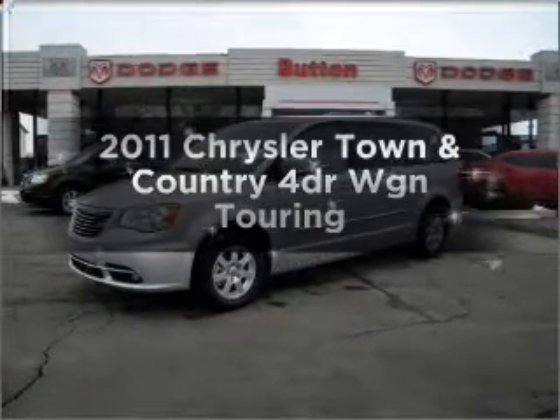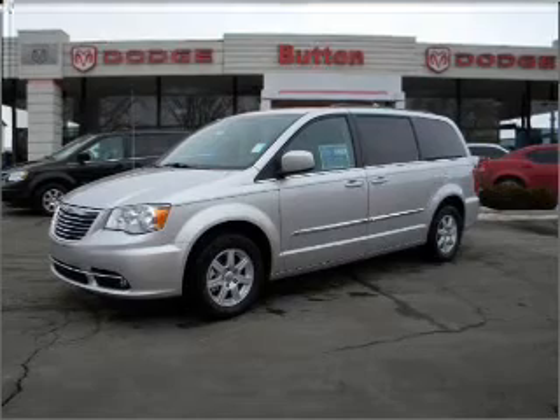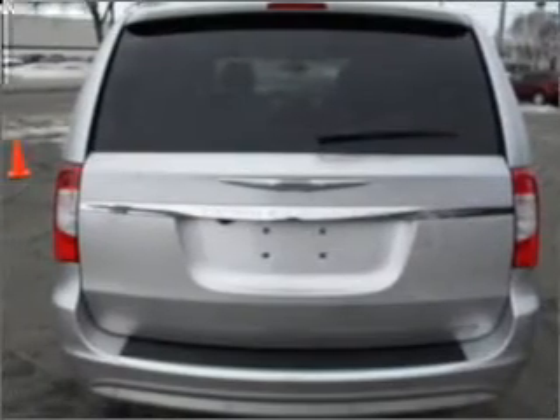Introducing the 2011 Chrysler Town & Country. This is the set of wheels you've been looking for, with a reliable engine that responds smoothly to its automatic transmission. Premium wheels lend a distinctive appearance.